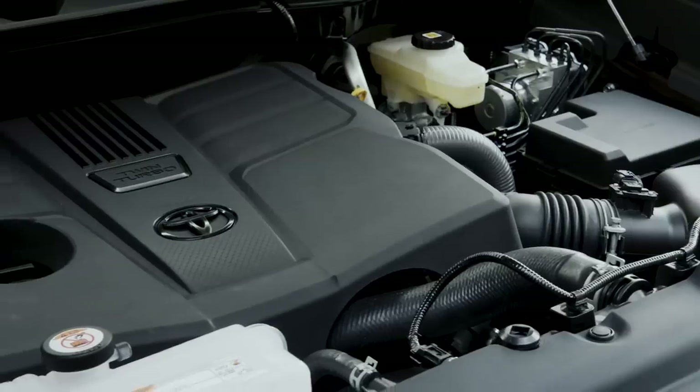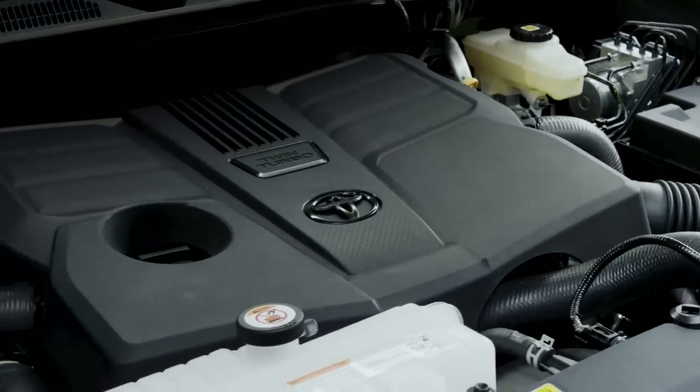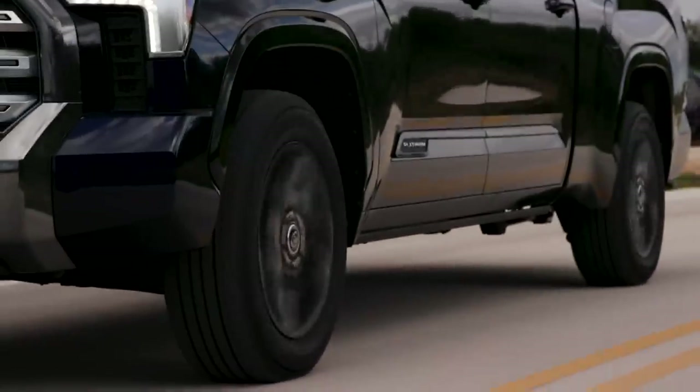As we get the Tundra out on the road, the big story is this: the V8 engine is gone after many decades in production. Toyota now offers two twin-turbocharged V6 engines, both displacing 3.5 liters. We're starting with the base V6, which Toyota doesn't really want you to call that because it produces 389 horsepower and 479 pound-feet of torque — a small horsepower increase over the outgoing V8 but a massive increase in torque.